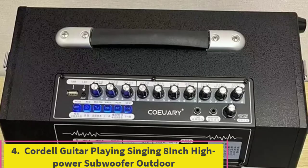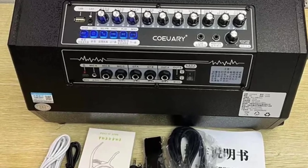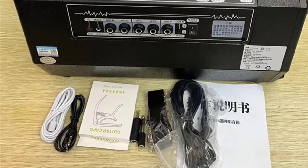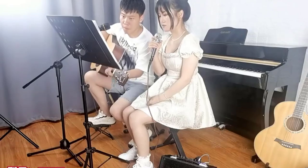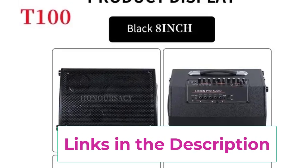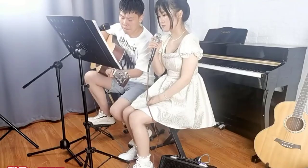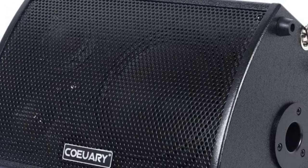Top 4: Cordel guitar playing singing 8 inch high power subwoofer outdoor. The Cordel guitar playing singing 8 inch high power subwoofer is a versatile and powerful portable speaker designed for outdoor live performances. With its robust 8 inch subwoofer, this wooden Bluetooth speaker delivers deep resonant bass and clear dynamic sound. Ideal for guitar playing, singing, and saxophone performances, it offers high power output to ensure your sound reaches every corner of your audience, whether you're performing in a park, at a beach, or any outdoor venue.